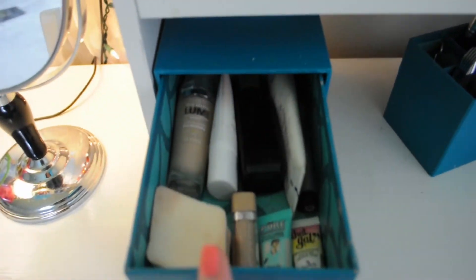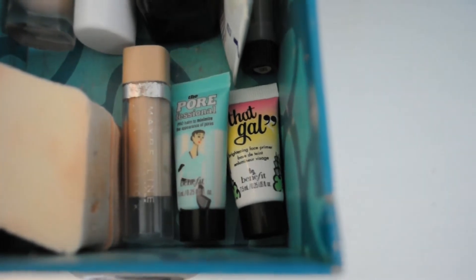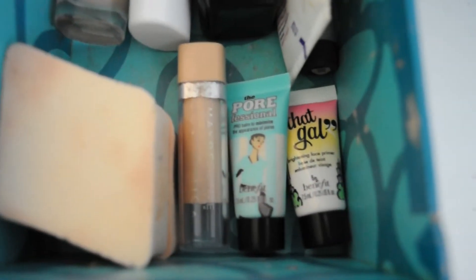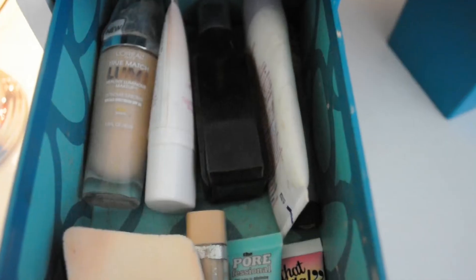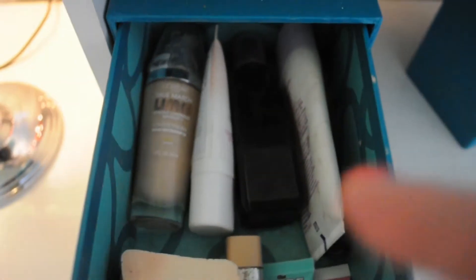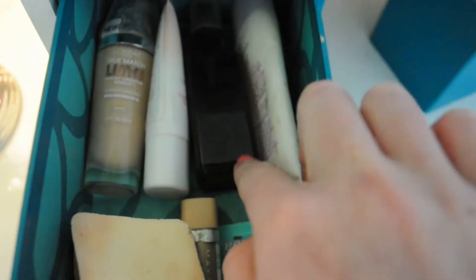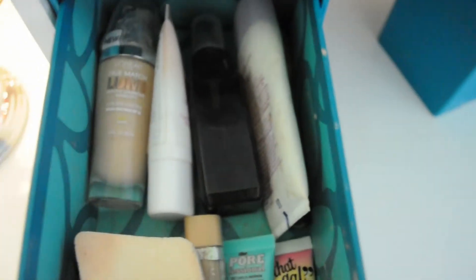In this first drawer I keep all my face products. I have the Porefessional and the That Gal primer from Benefit, and I really like those. I have my Maybelline concealer and two makeup sponges from Forever 21. In the back I have all my foundations, my BB cream, my L'Oreal Lumi foundation, my Elf makeup mist and set spray, a mattifying moisturizer, and the Hard Candy Light Bright concealer.